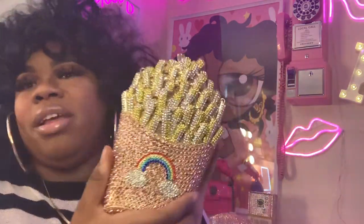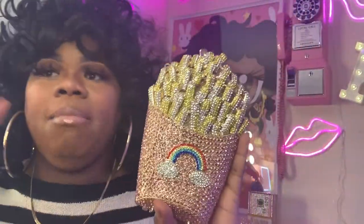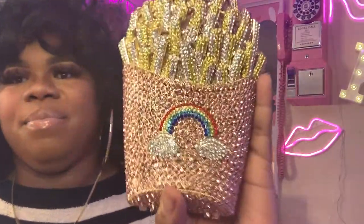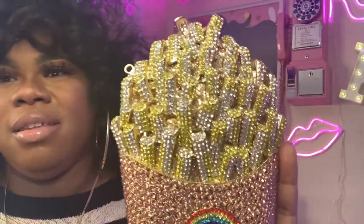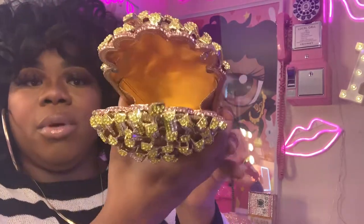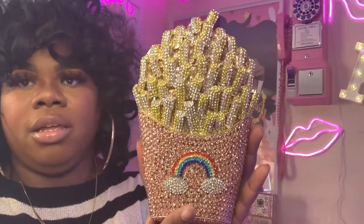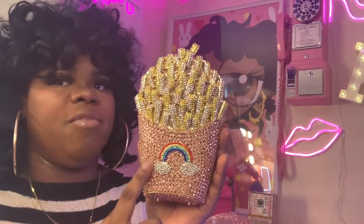This is my most popular one — it's the french fry bag. Some of them come in different colors, but my favorite color is pink as you can see. They have these hooks so you can change to any chain that you want. This one can fit a lot — it can fit your phone and everything. I think this is one of my biggest ones.